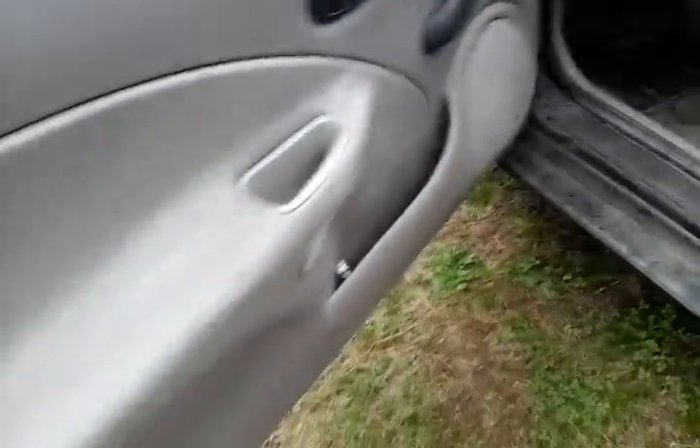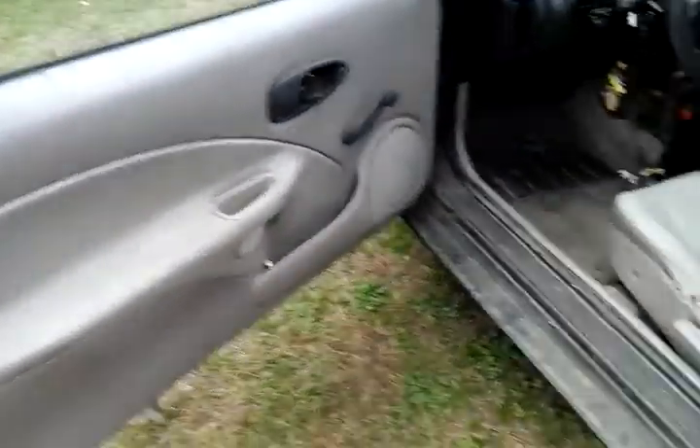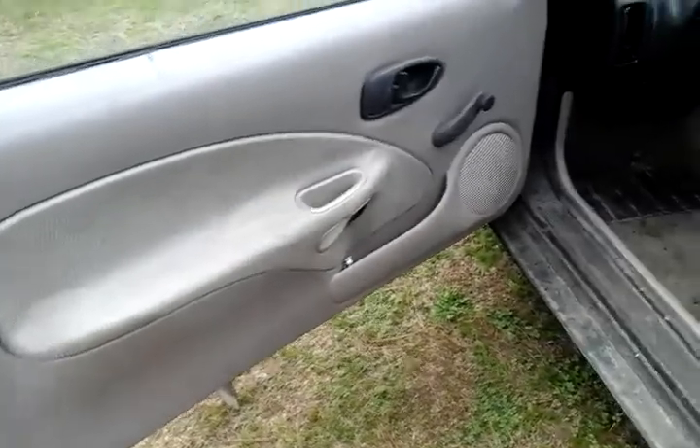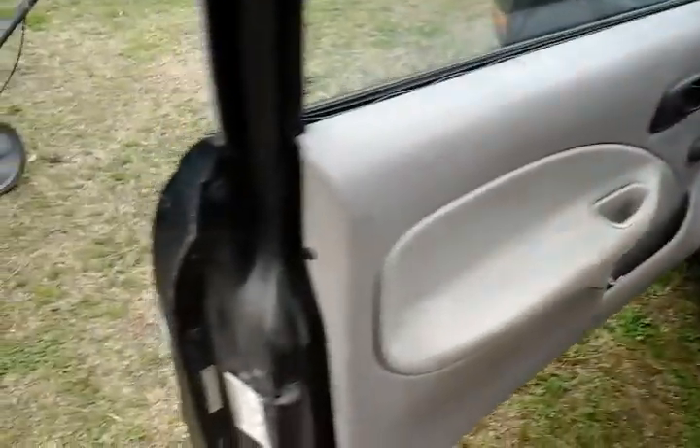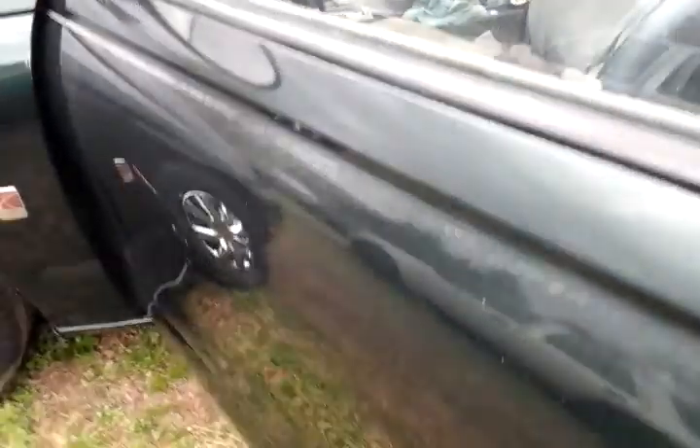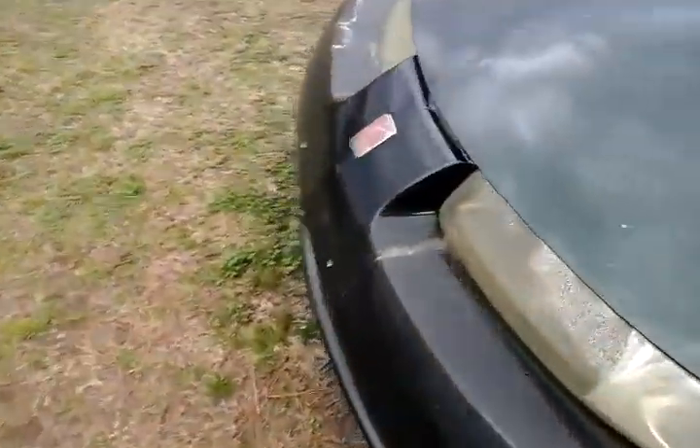Look at all that dirt around here. Door panels and stuff — I'll take care of all that, guys. I just want to show you guys this before I detail it. I'm going to walk around to the other side. And this is just something to do for fun, you know — just detail it off a little bit.